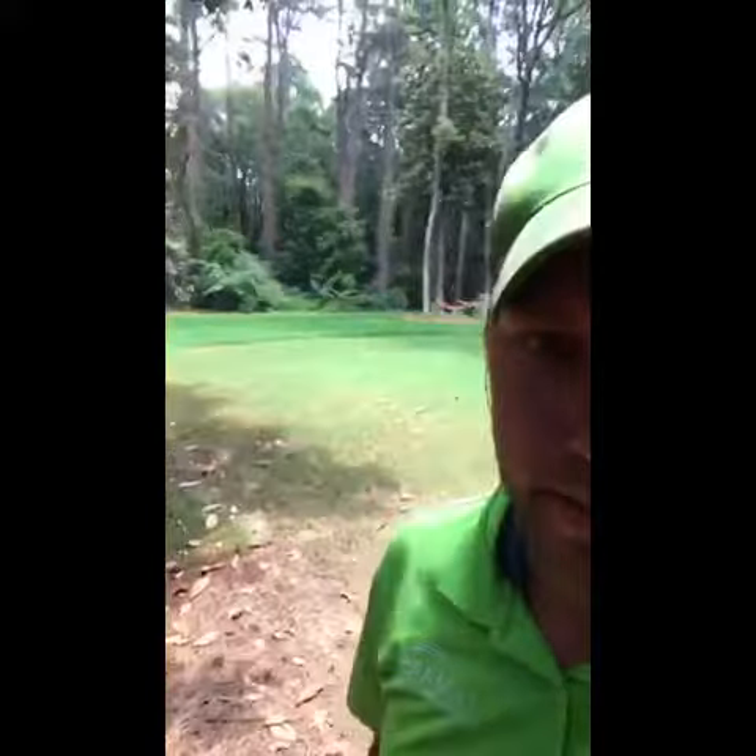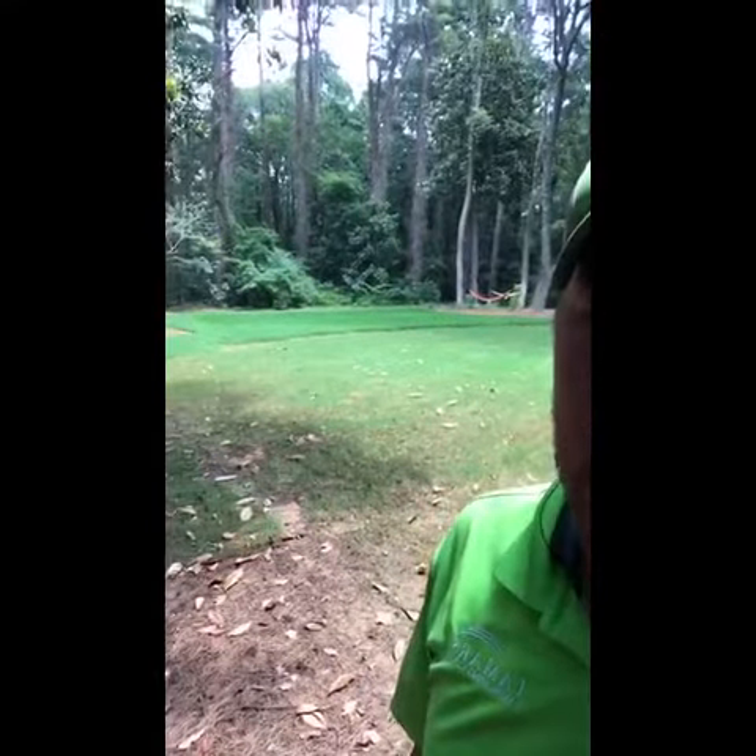Alright, so it's a bit warm outside, as you saw. But we're back to check on this sod job again, so take a look. Looking good, looking good.